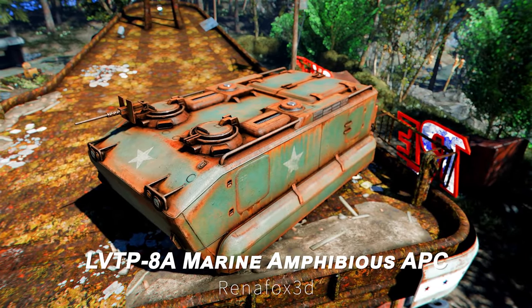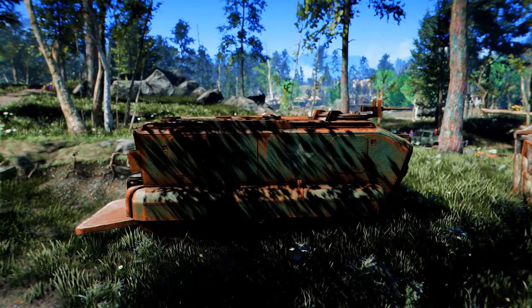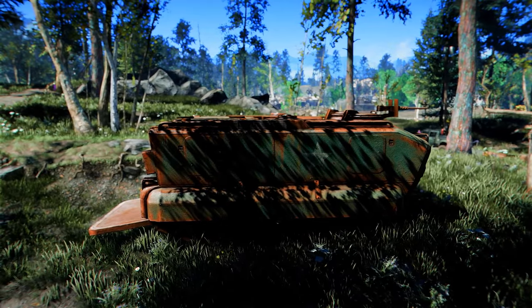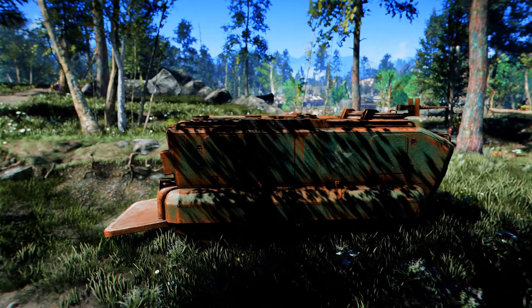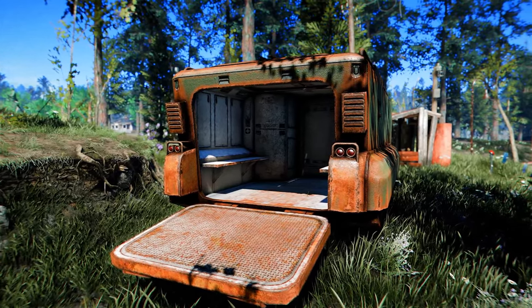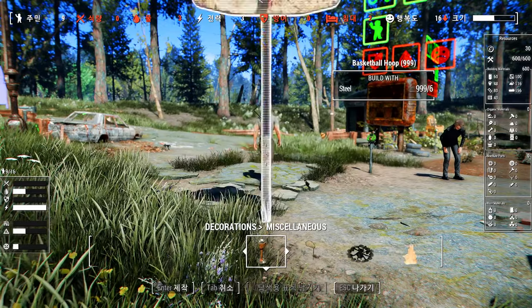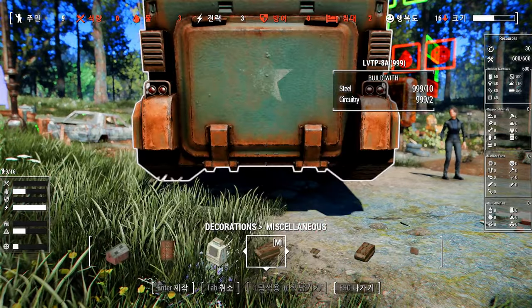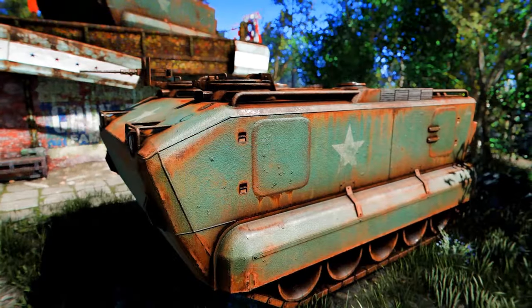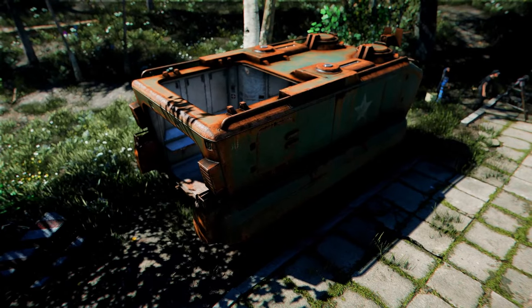Next up is the LVTP-8A Marine Amphibious APC. This mod adds a Marine Amphibious Armored Personnel Carrier to the game. It includes two static versions and a variant with an openable hatch. These can be added as decorations and buildable objects in settlements, and can be crafted under the miscellaneous category. Despite its rusty appearance, it looks sturdy enough to give your settlement a military base vibe.